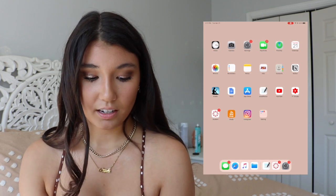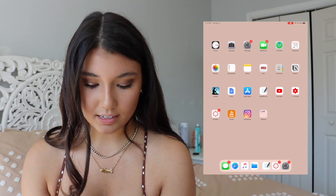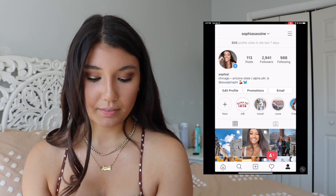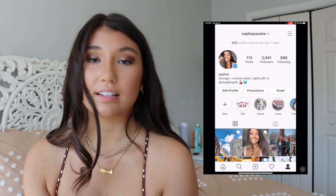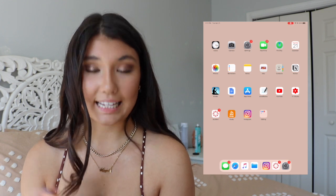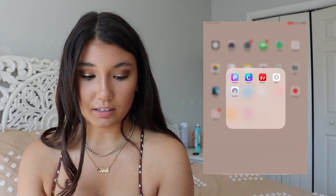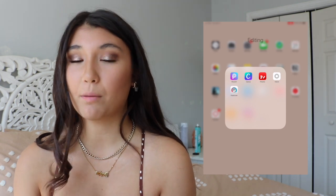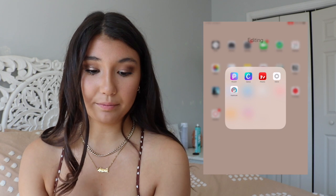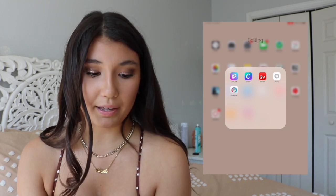So yeah, that's Chegg. And then obviously Instagram is right next to that — you guys can follow my Instagram, it's just Sophia Sassine, one word. Definitely give me a follow. Next to that I have my editing apps.